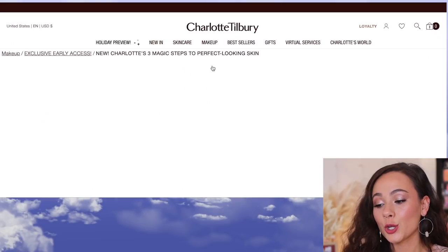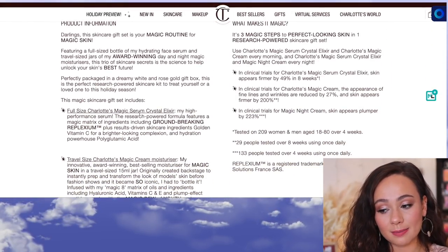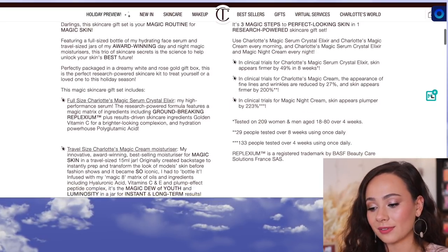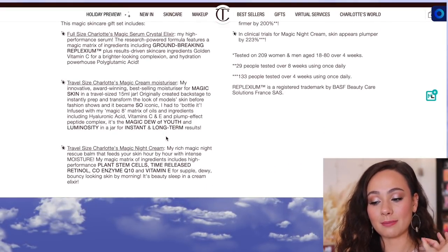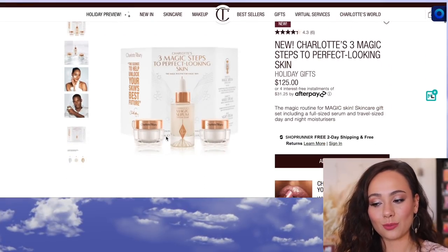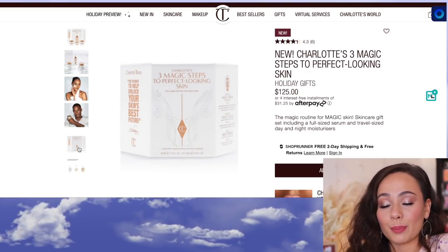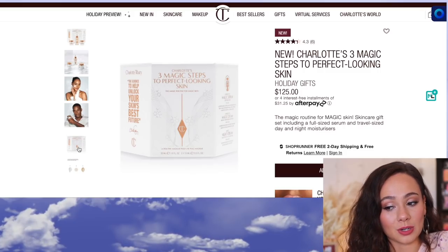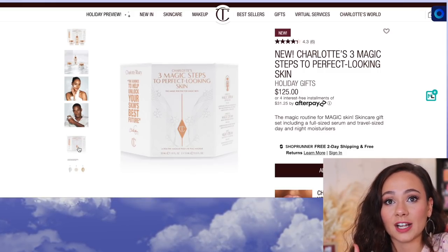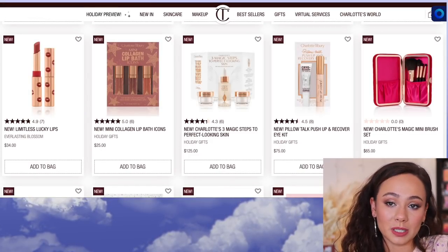We have Charlotte's Three Steps to Perfect Looking Skin. In this one you get a full-size Magic Serum Crystal Elixir, which I personally have never tried, a travel-size of the Magic Cream Moisturizer — which is amazing — and a travel-size of the Magic Night Cream, also amazing. $125 is a lot of money for skincare, but I love Charlotte Tilbury's skincare and I've paid full price for it. So for me this is a great deal — I bet all three products are amazing, and I know for a fact two are. I personally recommend this if you're into Charlotte Tilbury's skincare.